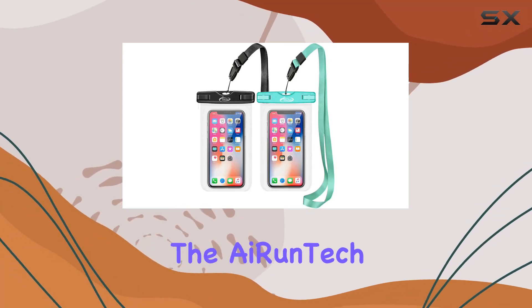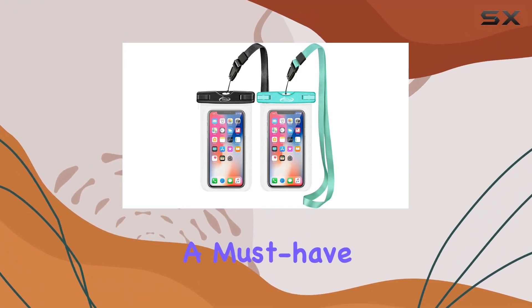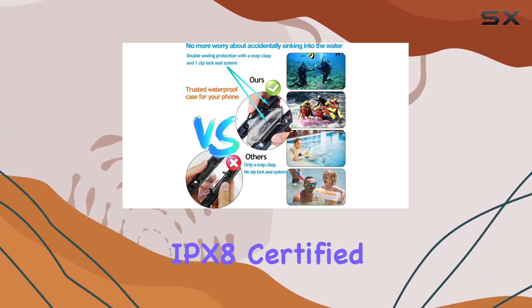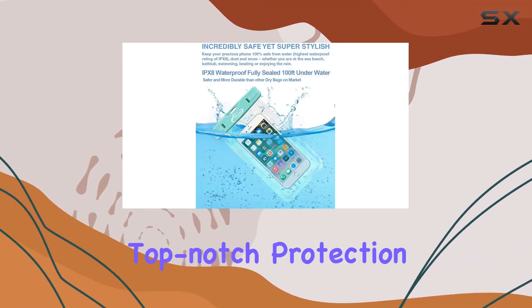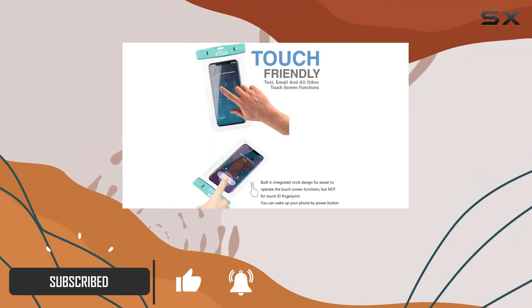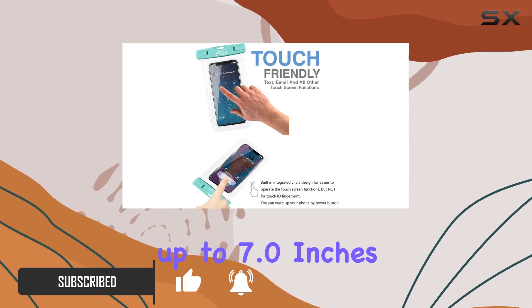Today, we're diving into the AI Runtek Waterproof case, a must-have for your beach vacation or any water-filled adventure. This IPX8 certified dry bag provides top-notch protection for your iPhone 14, 13, 12, or any smartphone up to 7.0 inches.